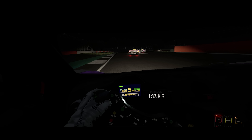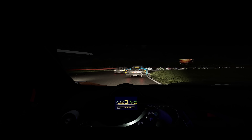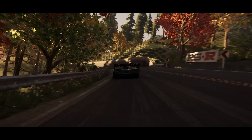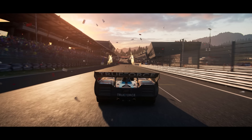True Force is the beginning of something new — the foundation for all wheels we'll produce in the future. This extra level of information gives everyone all they need to learn how to control their car better. True Force benefits any racing fan looking for a more realistic driving experience, because winning is all about feeling.